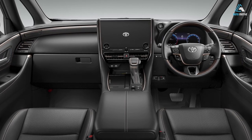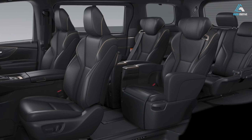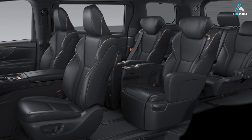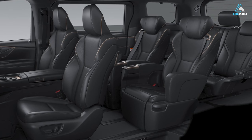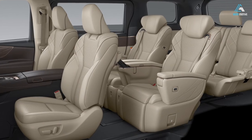The models come equipped with universal steps which automatically retract on both sides, making it easier for children and the elderly to access the cabin. There is also a variant designed for people with disabilities, featuring a special lift-up seat with a tilting mechanism and a footrest.